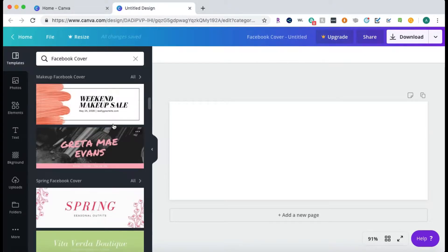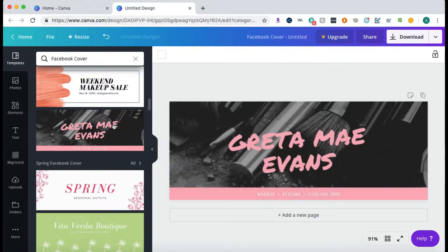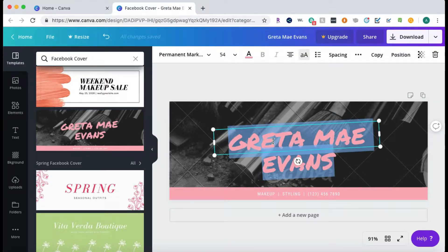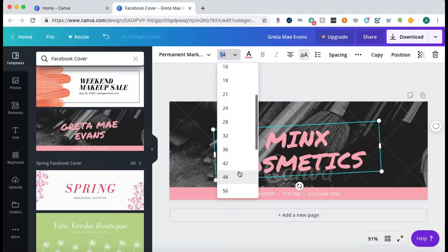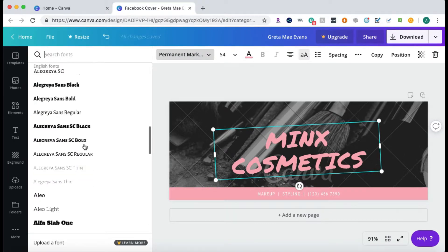Let's say you're starting a cosmetic business — it's very trendy right now, a lot of people are doing it. This template has a paid picture as the background. Anything with the grid watermark that says Canva is a premium feature you have to pay for. But you can change everything else like the text as much as you want, or you can change the background if you like the template but don't want to pay for it.